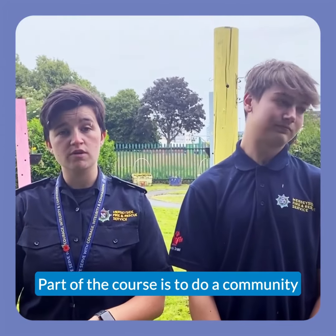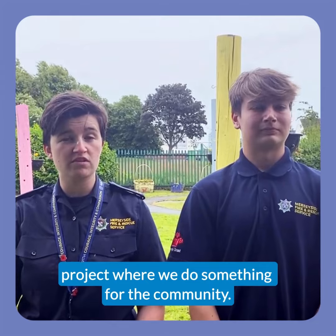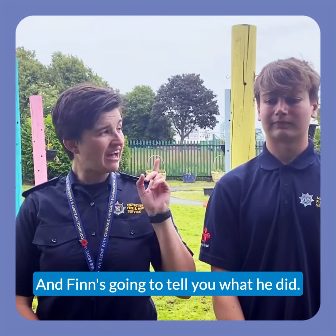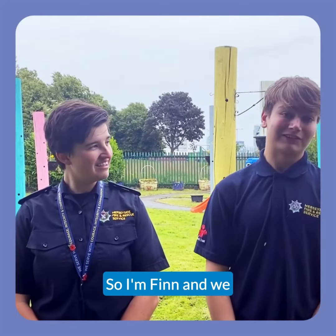Part of the course is to do a community project where we do something for the community. Our students chose Seacombe Children's Centre as their place to do this, and Finn's going to tell you what we did. Hi, I'm Finn.